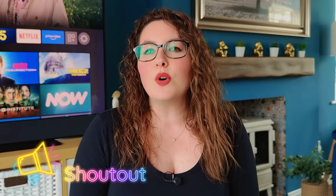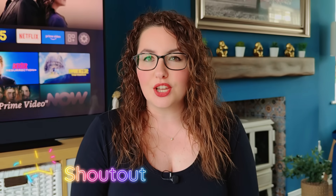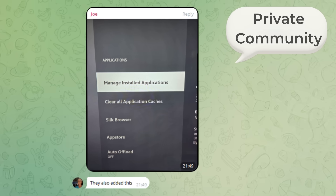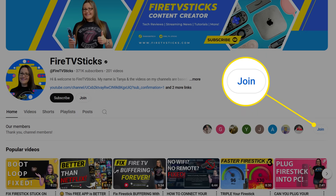Before I dive into the details I want to give a quick shout out to Jo for bringing this update to my attention. I was not the first to know about it, and that is exactly why our private chat community is so valuable. People in that group share tips, updates and new features like this, and it helps all of us stay ahead of the curve. To join, simply click the join button under this video.